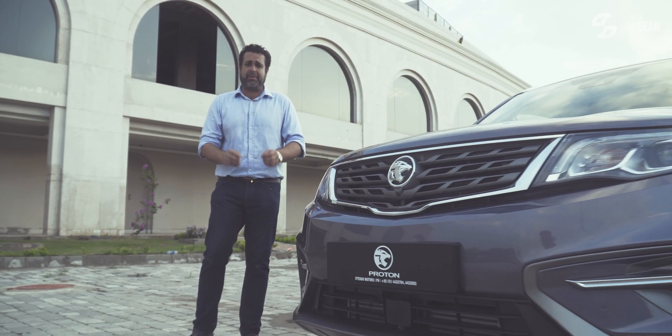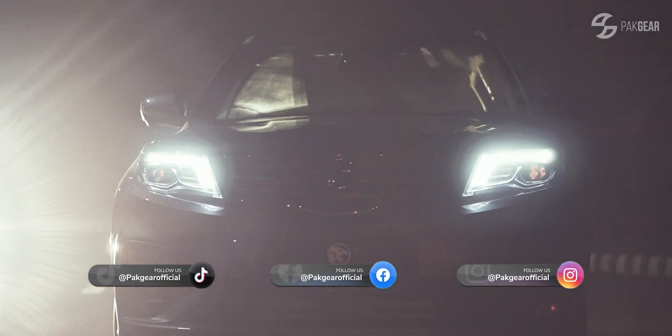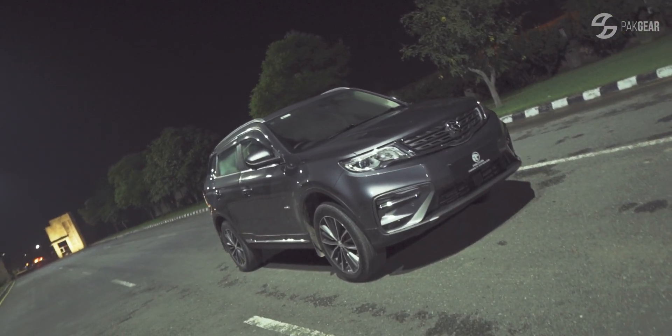Mahathir Mohamad developed a brand in Malaysia called Proton, which was a budget car. Geely Group bought 49% of it. What is the result? The X70.